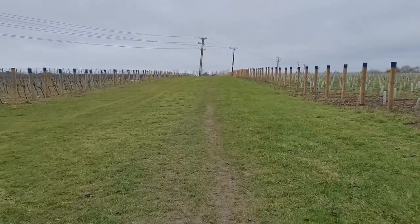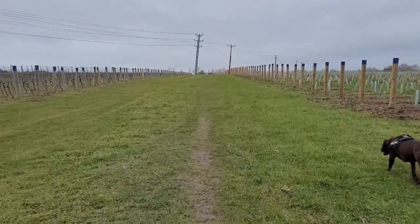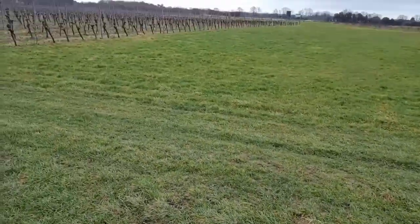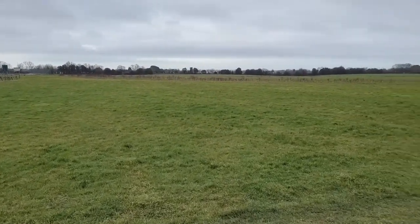We're just going to continue walking down here right to the end and then when you get to the end you'll turn right. We've just got to the top and then it just opens out into the field.